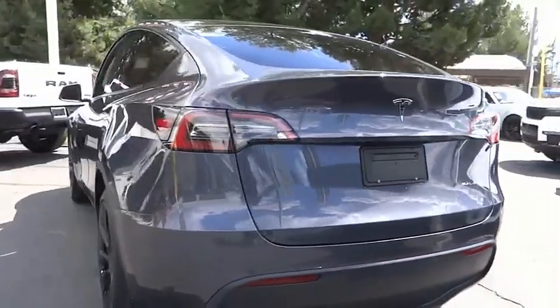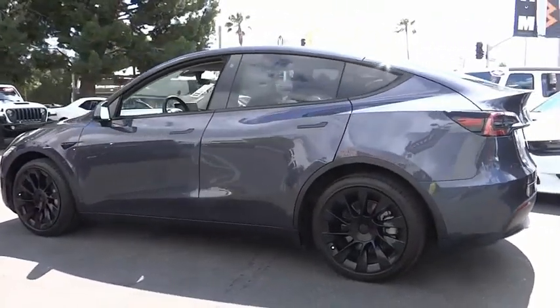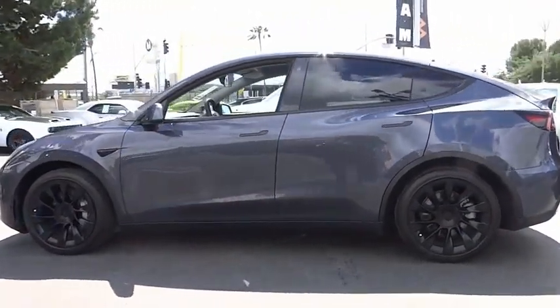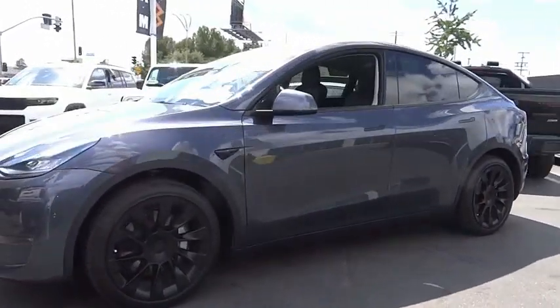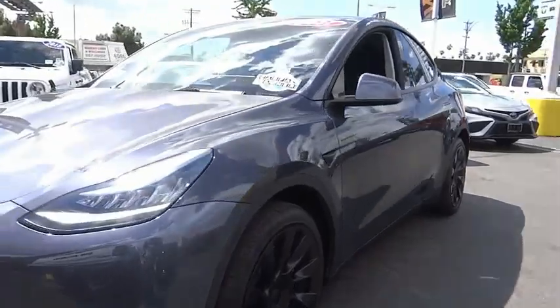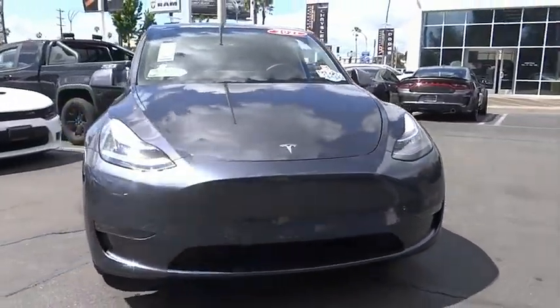This vehicle has less than 20,000 miles. Here are some of this vehicle's great options: electronic stability control, alloy wheels, power liftgate, brake assist, traction control, remote keyless entry, fog lights, speed control, four-wheel disc brakes, rear window defroster.